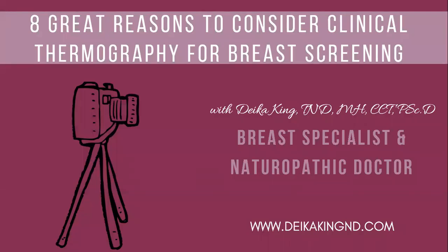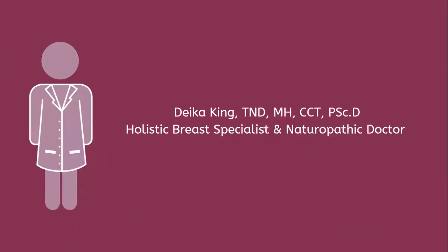Hello, thank you so much for joining me today. Today we'll be covering the eight great reasons to consider clinical thermography for breast screening. My name is Deka King and I am a holistic breast specialist and naturopathic doctor here in the Houston-Katy area. The reason I put this together is because one of the worst pains that I have experienced aside from childbirth was when I had my first mammogram.